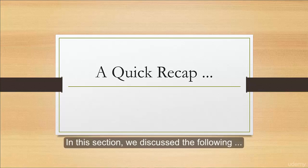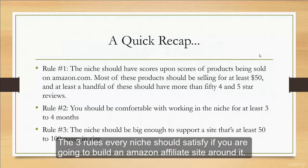Here's a quick summary. In this section, we discuss the following: the three rules every niche should satisfy if you are going to build an Amazon affiliate site around it.